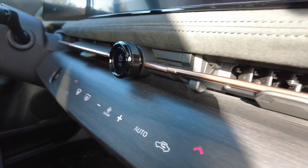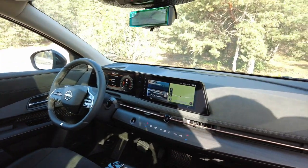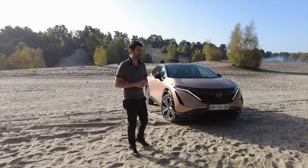Là, vraiment, j'ai apprécié son intérieur — fluide, zen. Aucun bruit à l'intérieur, bien fini, avec de l'Alcantara. Des beaux écrans, ça se branche facilement.